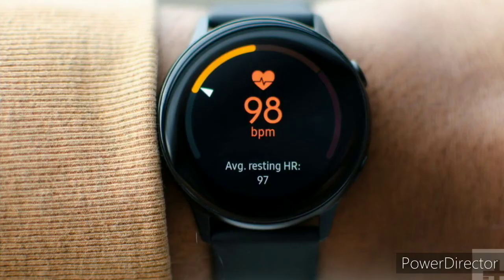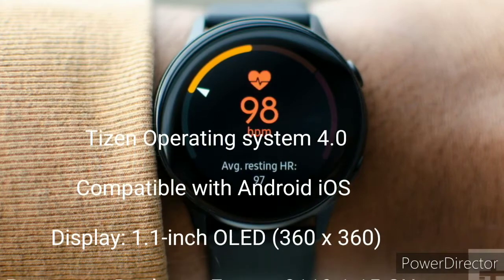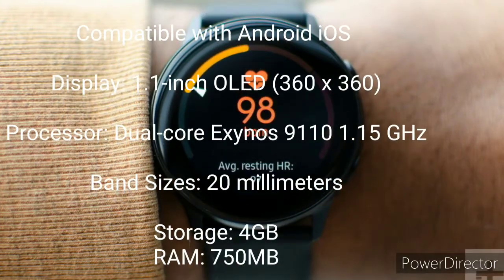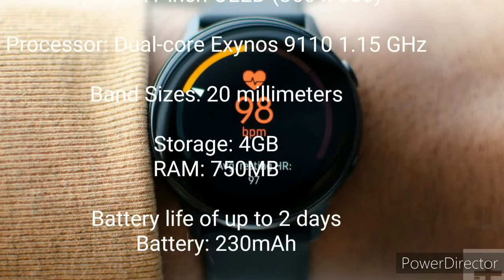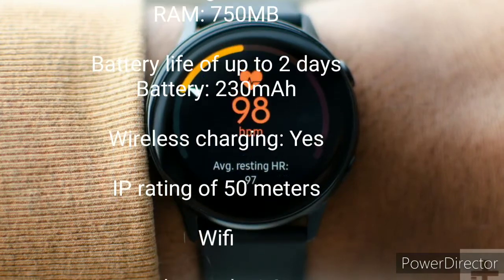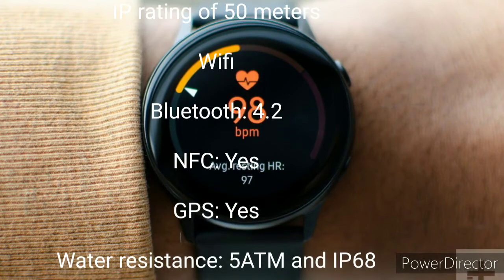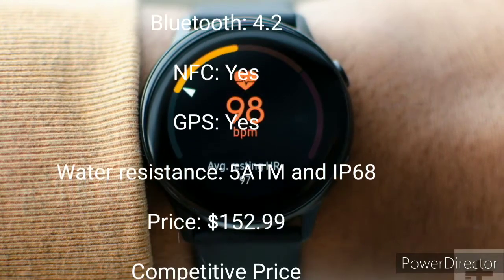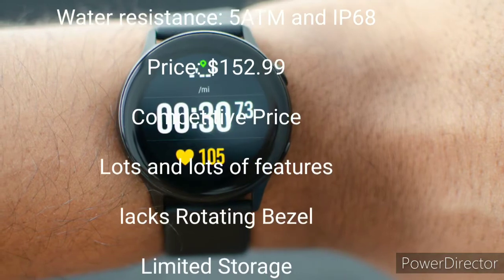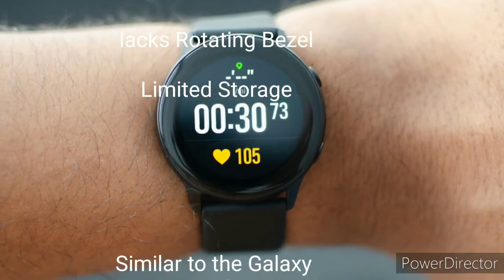Number 3: Samsung Galaxy Watch Active — the original Galaxy Watch Active is now cheaper. Operating system: Tizen. Compatibility: Android and iOS. Display: 1.1 inch, 360 by 360 Super AMOLED. Processor: dual-core 1.15 GHz. Band size: 20mm. Onboard storage: 4GB — sufficient for your playlists. Battery duration: around two days. Charging: wireless. IP rating: 50 meters. Connectivity: Wi-Fi and Bluetooth. Available on Amazon for $152.99.